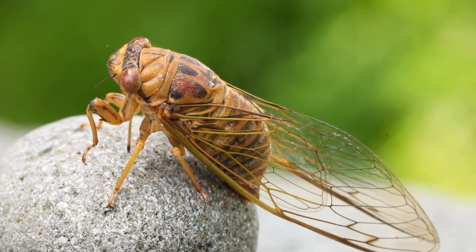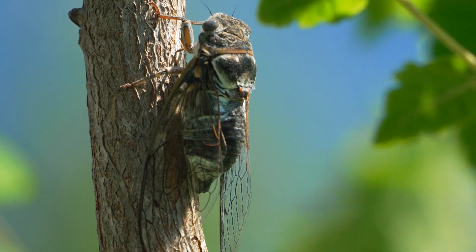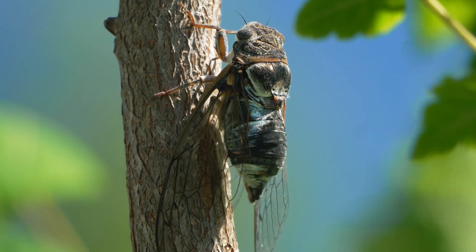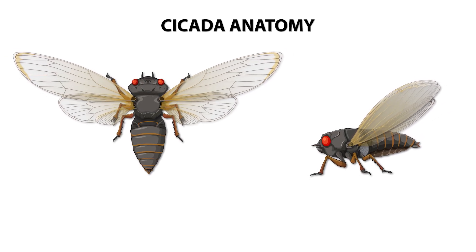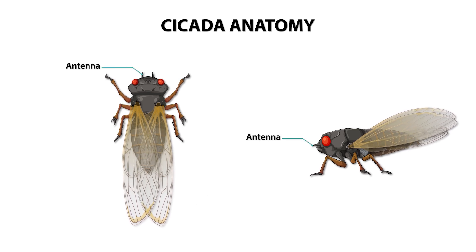Cicadas are insects best known for the buzzing or chirping sounds they make on warm days. They have a stout body, large eyes that are often set wide apart, and two pairs of transparent wings. These diagrams show some of the common physical characteristics of cicadas.